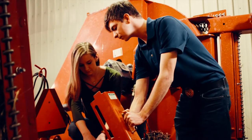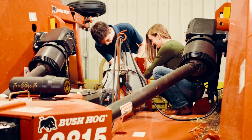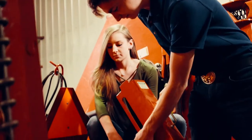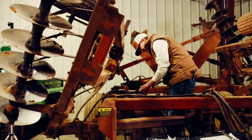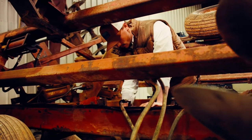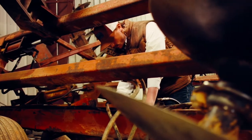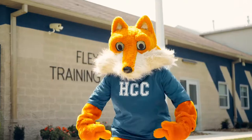HCC's agriculture building is located a short distance from the Hopkinsville campus, on the corner of Talbert Drive and Main Street. The facility includes a classroom, agriculture faculty office, and an expansive garage area with multiple bay doors to accommodate oversized machinery. Both agriculture technology and construction technology program courses are held in this building.